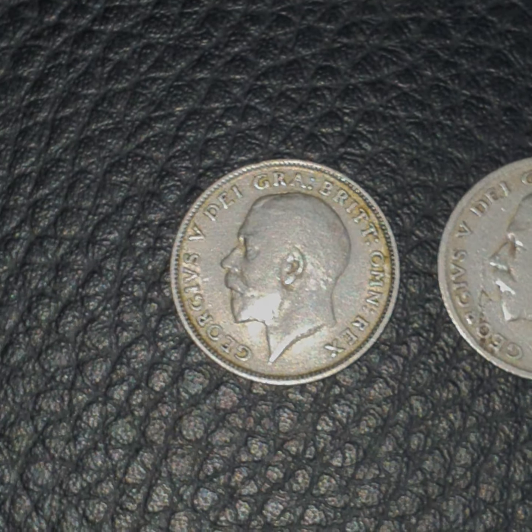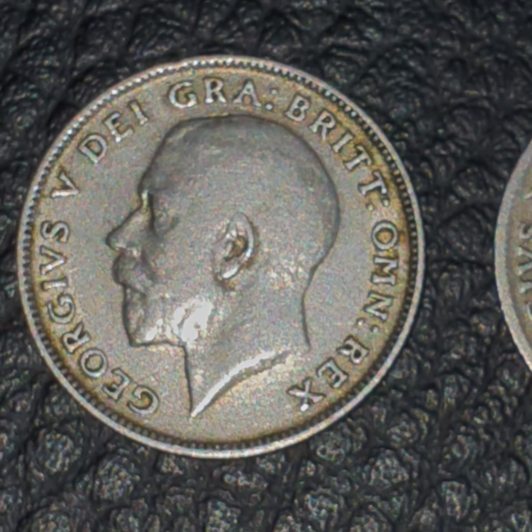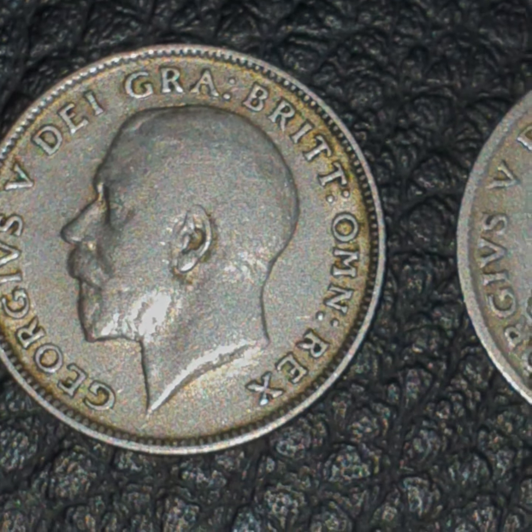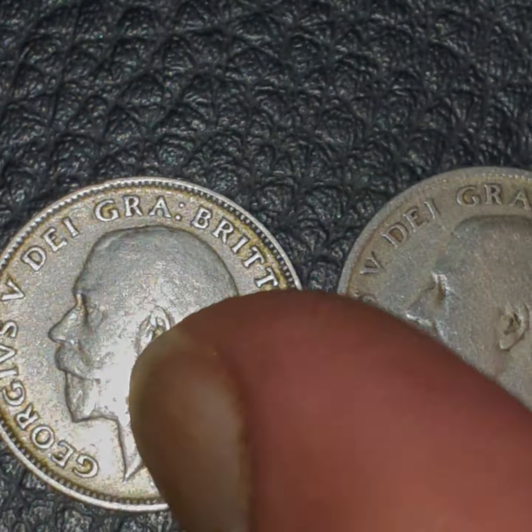Strange, isn't it. This other sixpence seems to be fine — no problems with it, the rim is fine, everything's fine. But unfortunately this one here is an error coin. It looks like an Eiffel Tower to me, or Guy Fawkes — you know, on a sixpence.